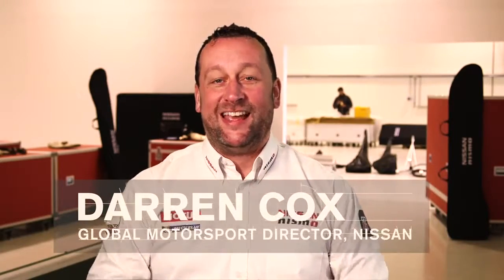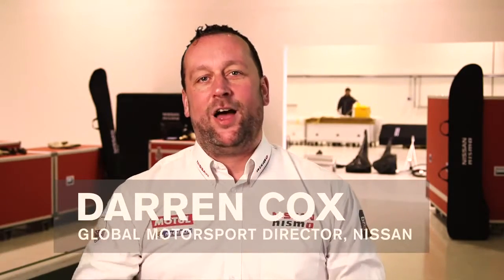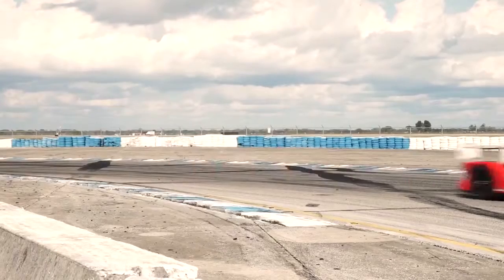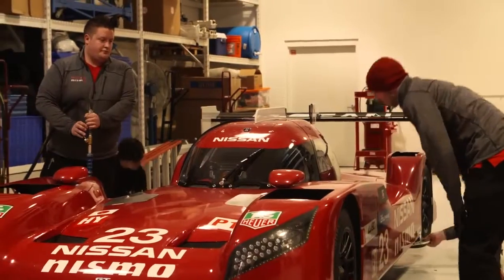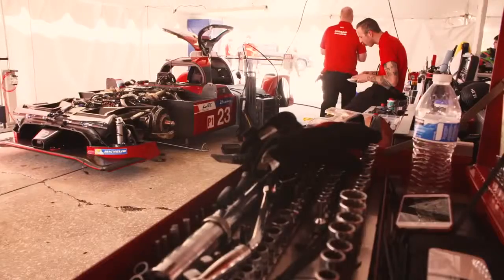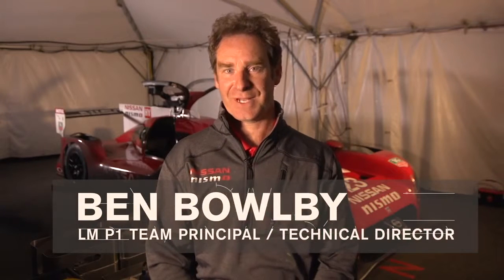Welcome to Nismo University. This is the place where we will tell you everything you've wanted to know about the Nissan GTR LM Nismo. We're going to open the garage doors and let you in to see how the LMP1 car works, how we're developing it and how we're getting ready for Le Mans. Nismo University will give you unprecedented access to the people, the cars and the engineering secrets behind the Nissan GTR LM Nismo. We're going to show the innovative features of the aerodynamics and the front wheel drive and all the other aspects of this car as we prepare the car for Le Mans.